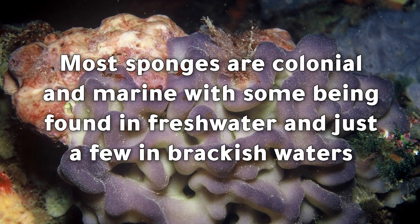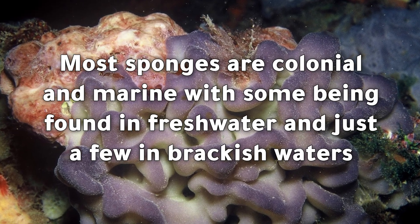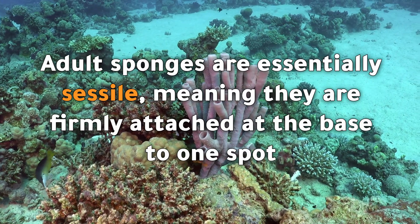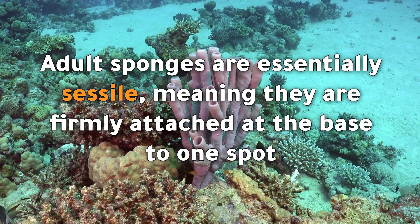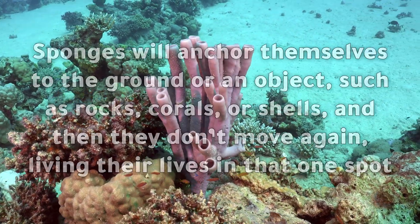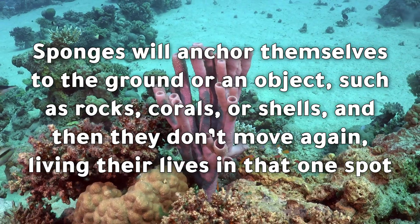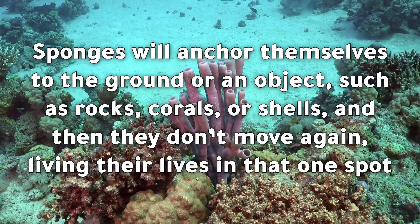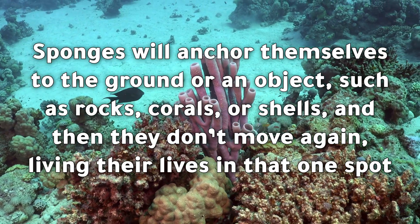Most sponges are colonial and marine, with some being found in freshwater and just a few in brackish waters. Adult sponges are essentially sessile, meaning they are firmly attached at the base to one spot. Sponges anchor themselves to the ground or an object such as rocks, corals, or shells, and then they don't move again, living their lives in that one spot.